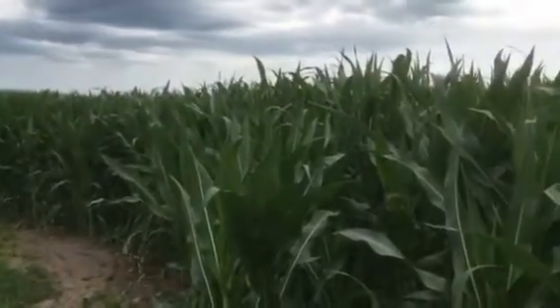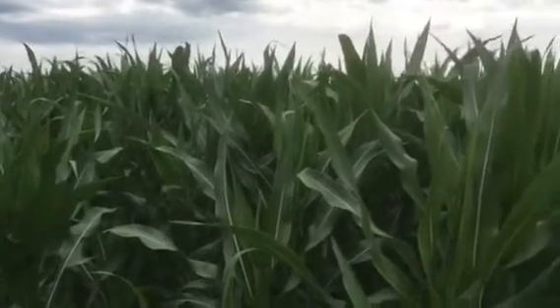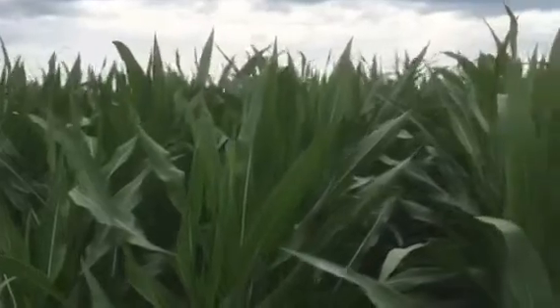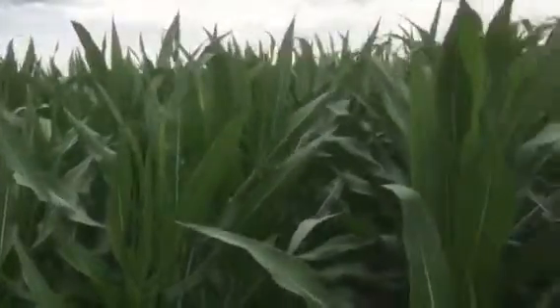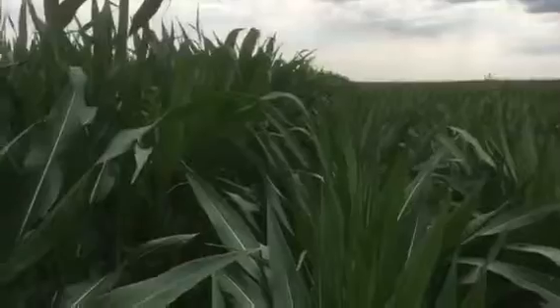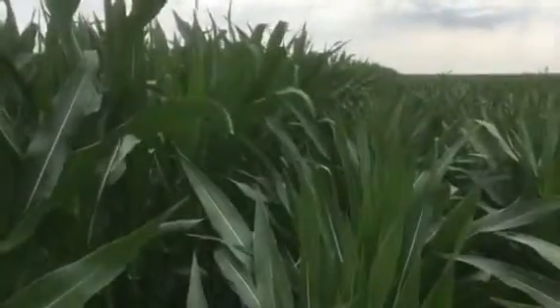This corn plot was planted late. It actually went in, I believe it was the 31st of May, and here we are on July 14th. It's a little overhead high until you get into the short corn demo, which is about 18 inches shorter, I would estimate, right now.